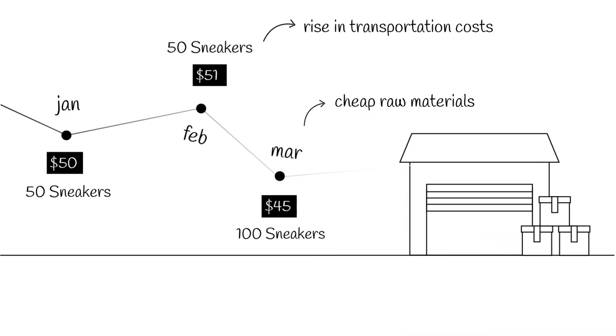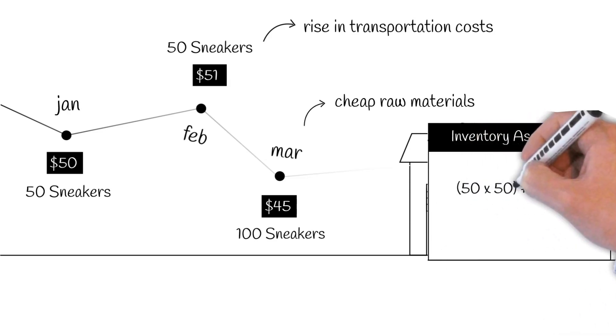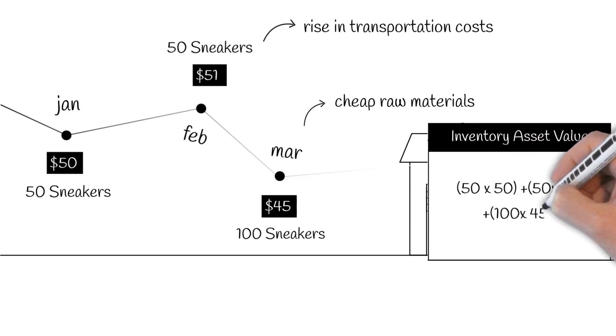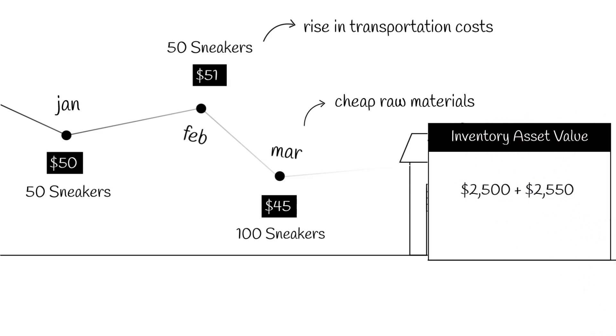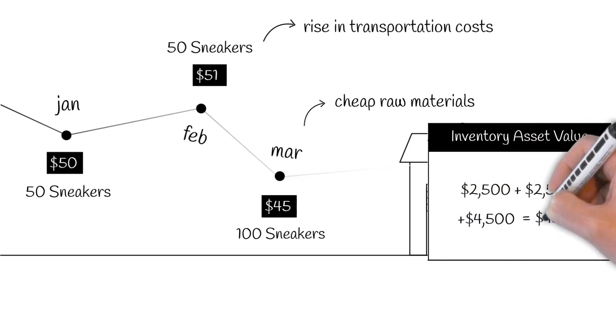Now you have a total of 200 pairs for the first quarter of the year, and their inventory asset value would be 50 times $50, plus 50 times $51, plus 100 times $45 — or in other words, $2,500 plus $2,550 plus $4,500, making it a total of $9,550 worth of sneakers.